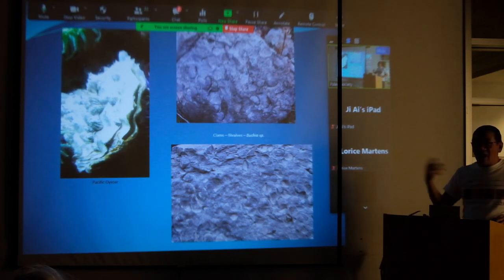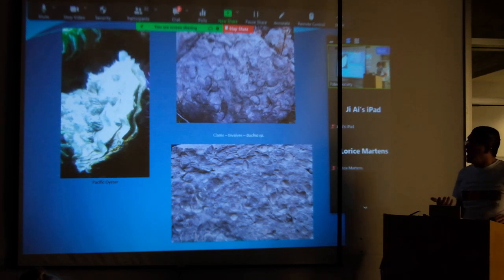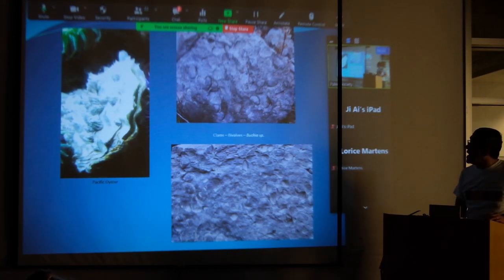The other animal we find at the Buchia site is Cadoceras — and also clams. There are hundreds and hundreds of them. On field trips I always say if you can't find a Hatch or South ammonite, you're guaranteed to find some clams. I kind of like it because someone who hasn't found anything can at least find a Buchia. They were probably some type of filter feeder like an oyster — taking in water and filtering food particles.